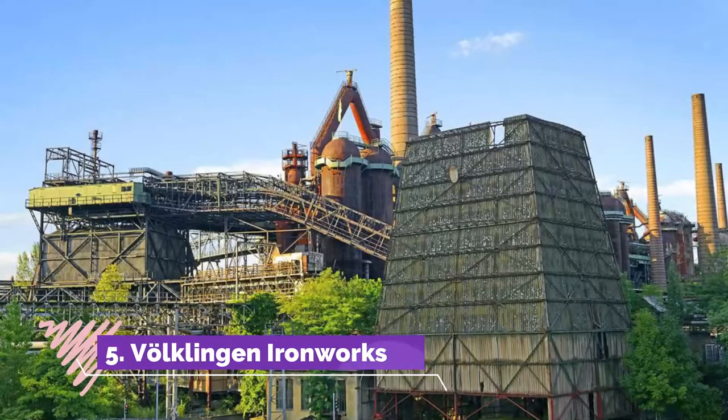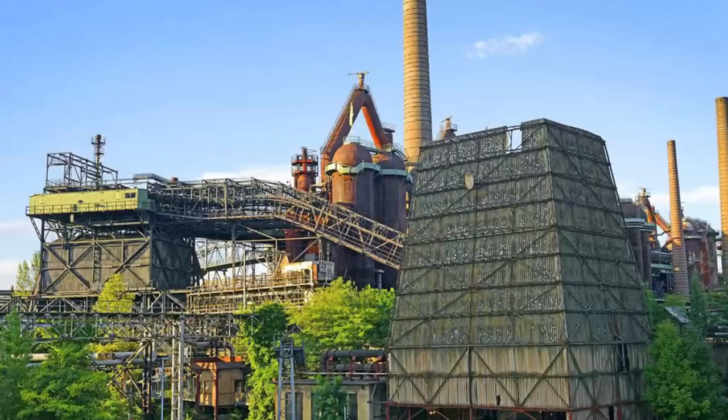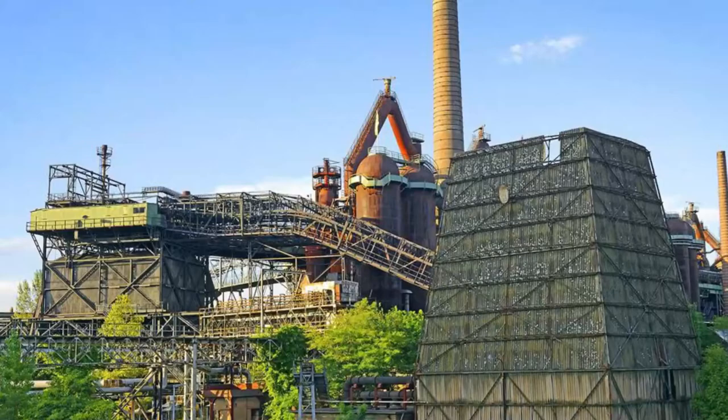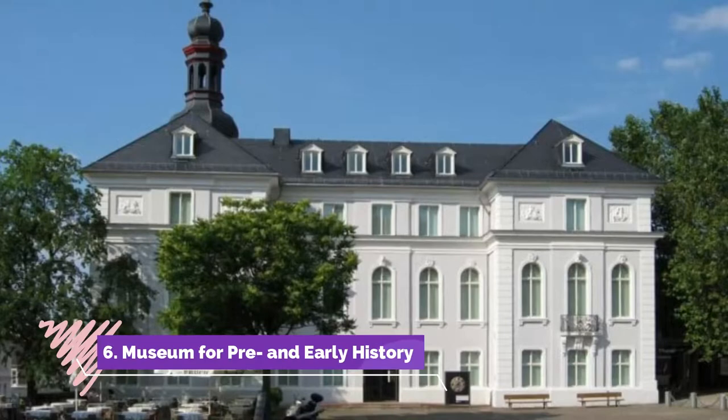Number 5: Völklingen Ironworks. East of Saarbrücken, a few kilometers down the Saar, is a UNESCO World Heritage Site. The Völklingen Ironworks was established in 1873 and shut down in 1986, and is the only smelting works built in the 19th century to have made it to the present.